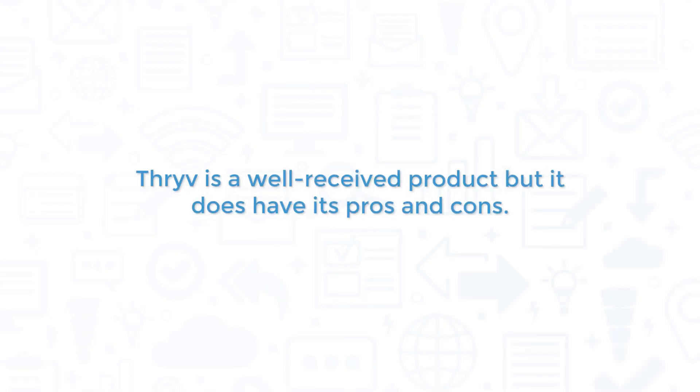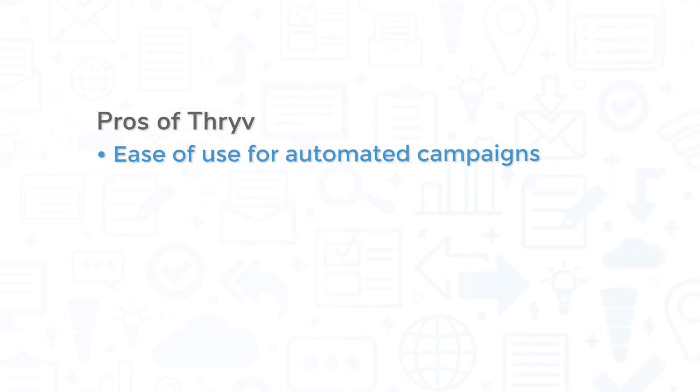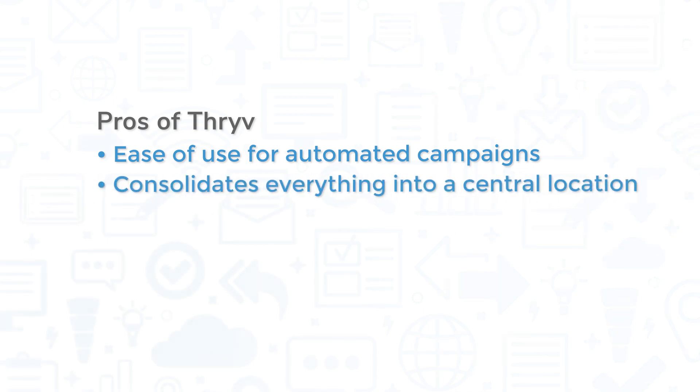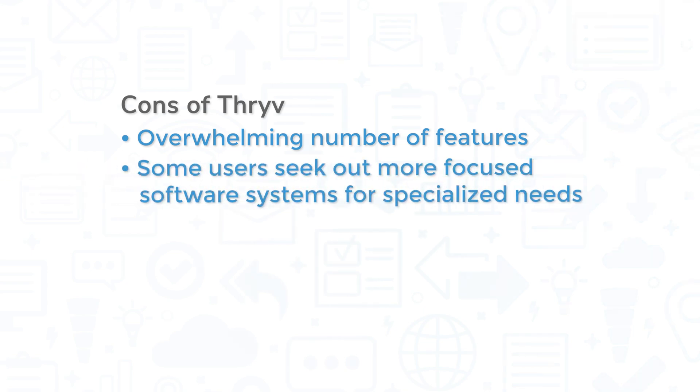Thrive is a well-received product, but it does have its pros and cons. Users appreciate the marketing automation feature, specifically citing the ease of use for automated campaigns. Also, the fact that Thrive consolidates everything into a central location is a common praise. However, with all the features available, it can be overwhelming and confusing at first. Also, while it does many things well, some users found that for more specialized or niche needs, they had to seek out more focused software systems.